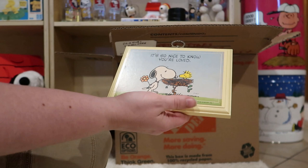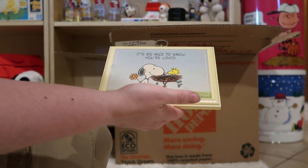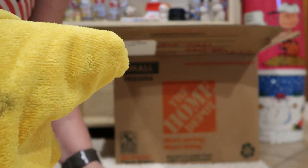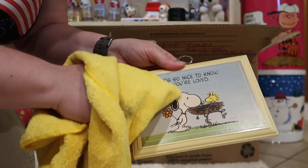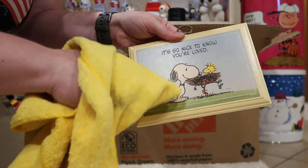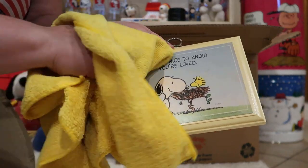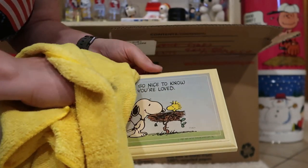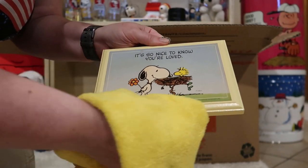It's so nice to know you're loved. I wonder if this would clean up. Let me get a cloth — just a lightly dampened cloth. Yeah, that's getting a lot nicer. Beautiful.